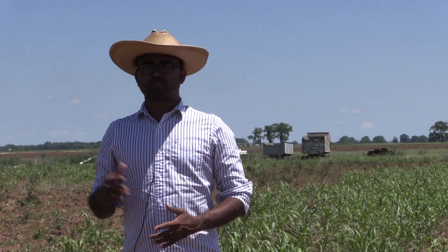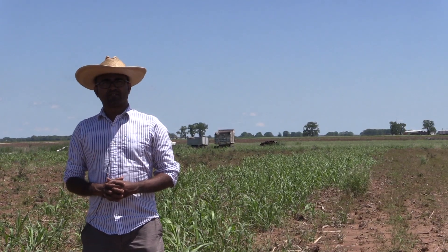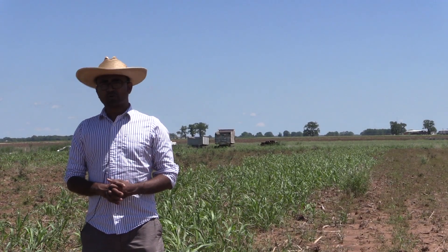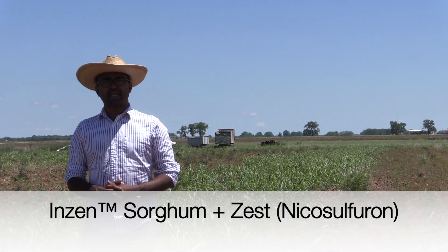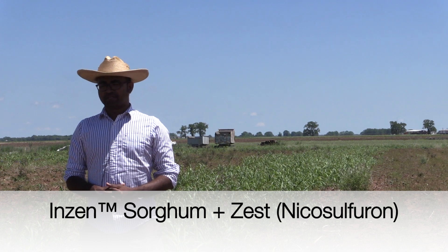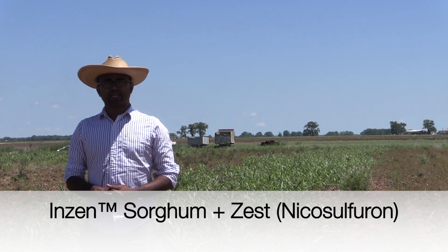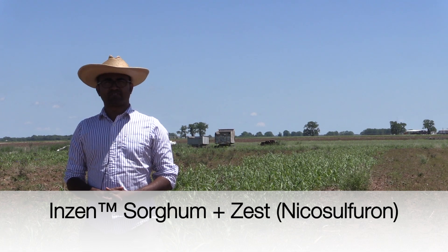As many of you know, there are no selective herbicides available for controlling Johnson grass in a grain sorghum field as a post-emergence application. Recently, industry came up with a sorghum technology called Inzen sorghum — an ALS inhibitor resistant sorghum technology resistant to the ALS inhibitor nicosulfuron, which is labeled as Zest.